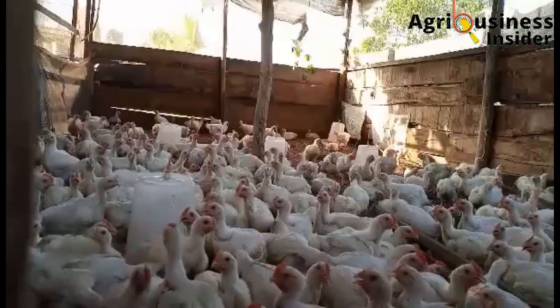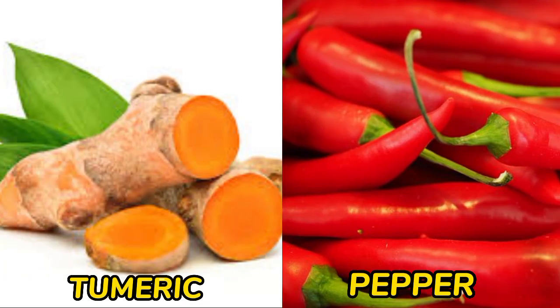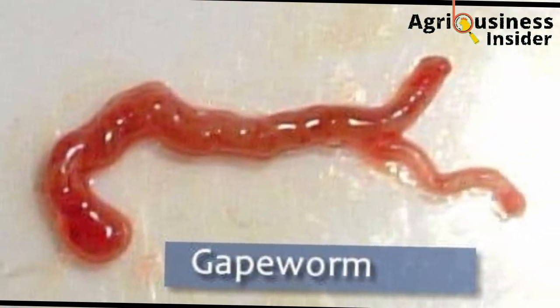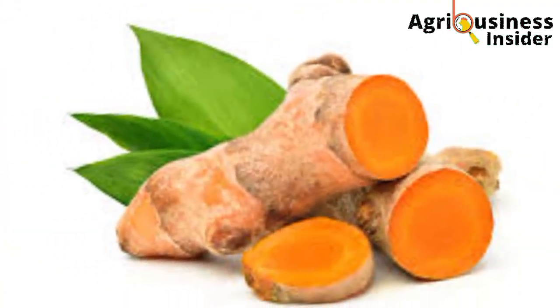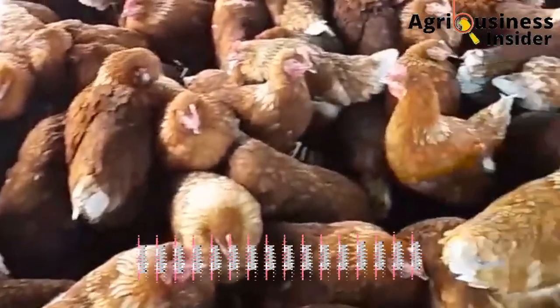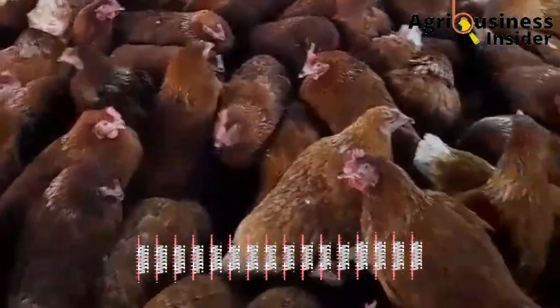The first treat is a combination of turmeric and pepper. Pepper has antiparasitic properties — it is able to clear the worms, so it is very effective against gapworms. Turmeric has antibacterial and antifungal properties, and this helps to eliminate diseases like chronic respiratory disease and also aspergillosis, or brooder pneumonia.